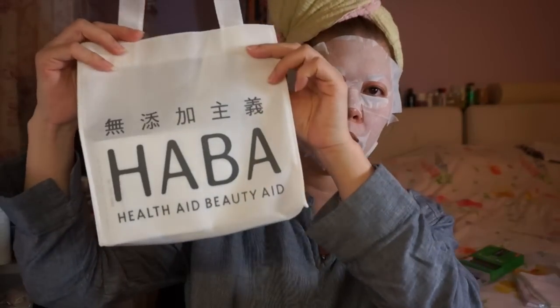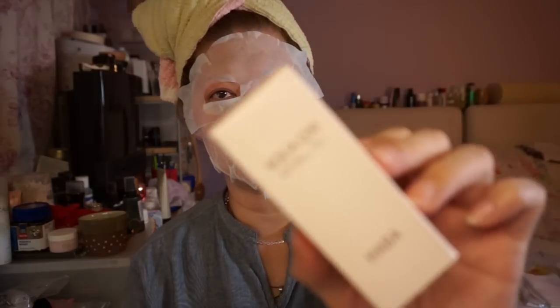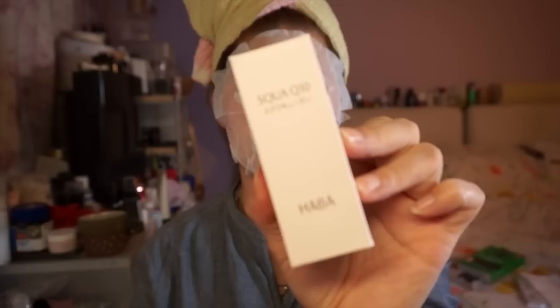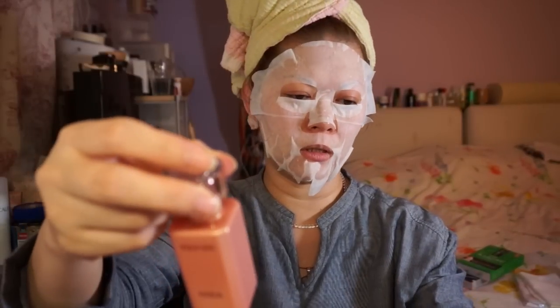I purchased two items from HABA — they're having 15% off right now. This is the squalane essence or oil, and this one includes Q10. I think my dry skin needs Q10 not just squalane, so I'm giving it a try since it's only slightly more expensive and comes in a small 60ml jar. Then there's also a night recovery jelly — a new product.